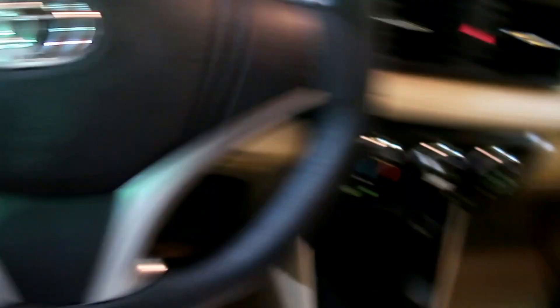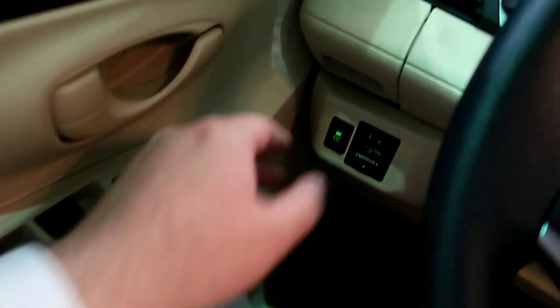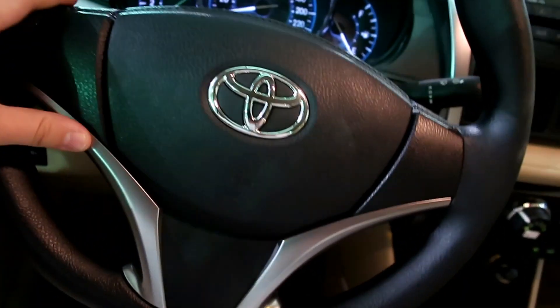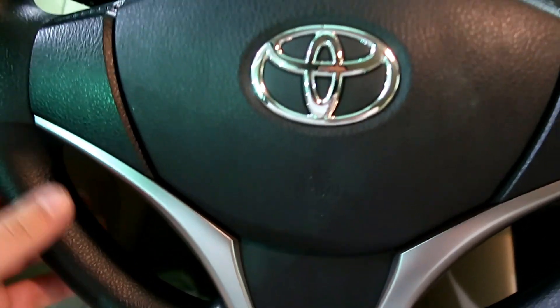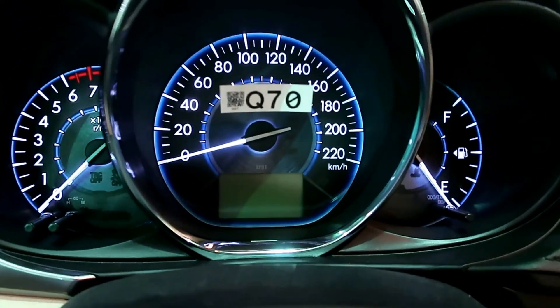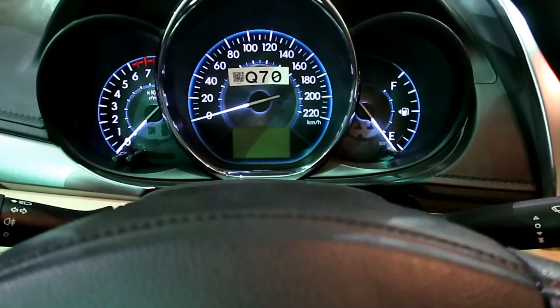المقاعد قماش ما بين القماش والشامواه، لون بهيج. عندكم الزجاج الكهربائي، المرايا كهربائية، تراكشن، سنترلوك، وحاملة أكواب. الدراكسون للأسف ما فيه تحكم، لكن اللي يعجبني أن حتى الدراكسون تصميمه أنيق فيه خيوط بلاستيكية كديكور. حتى شكل الطبلون وتناسق الألوان والأزرق اللون صراحة جميل.